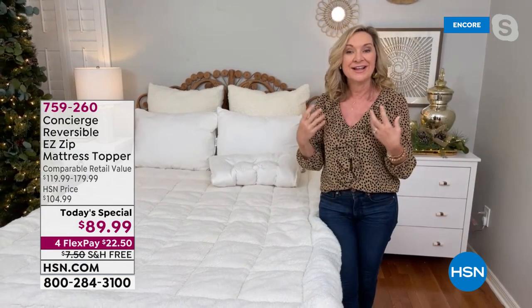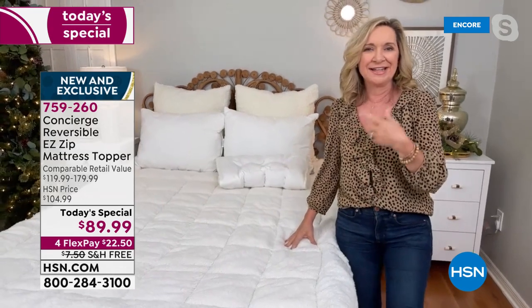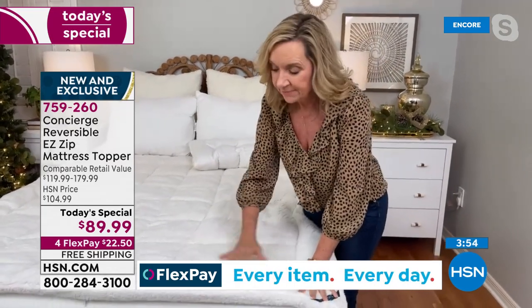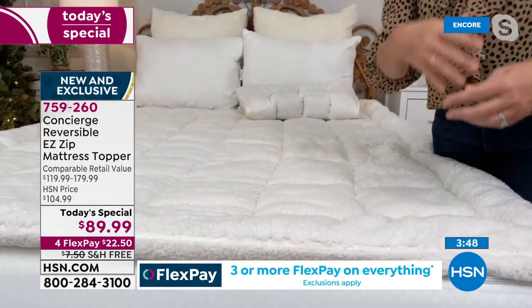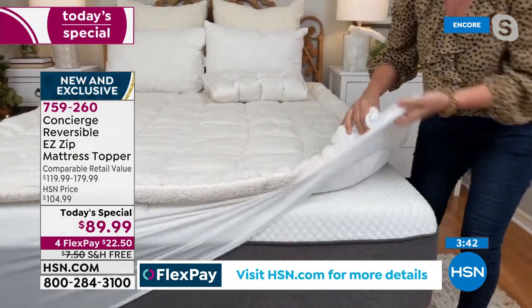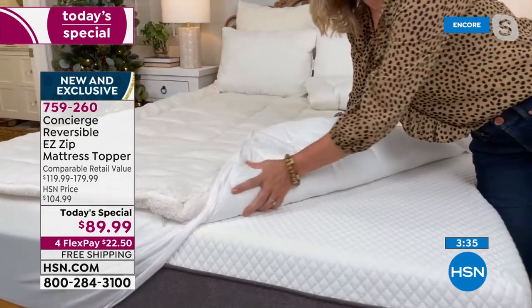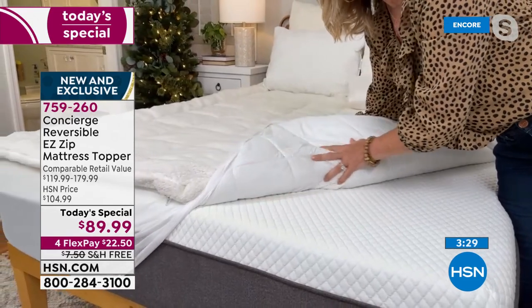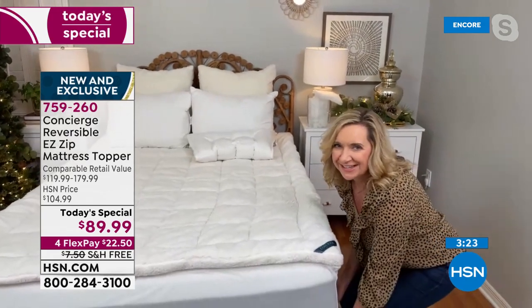When you decide you want to sleep on the comfort dry side, you simply flip the topper over — you don't have to store anything — and now you've got moisture wicking for all you hot sleepers. If you're waking up in the middle of the night perspiring, this is going to wick all that perspiration away from your body so you can sleep cooler and drier. When you want the insulation, flip it back over to the faux sherpa side.